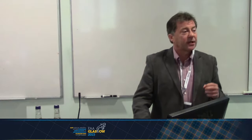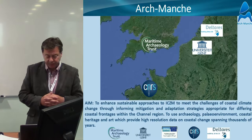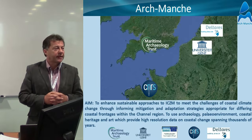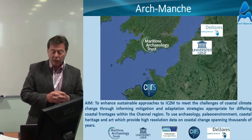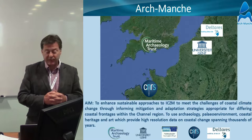What I'll be doing today is running through the project and showing how we've used these different disciplines across borders in Europe — it's a common Northwest European project. We've used these tools to try and demonstrate to local authorities and managers that archaeology and heritage is a very useful tool.